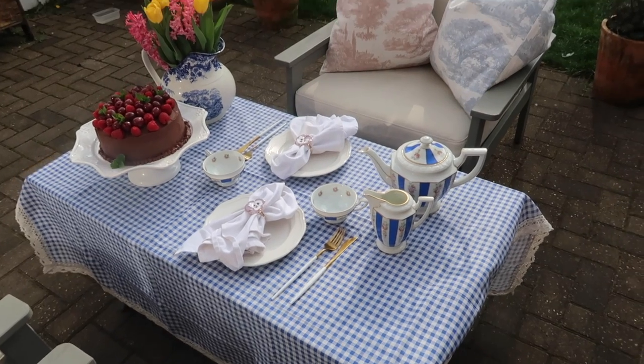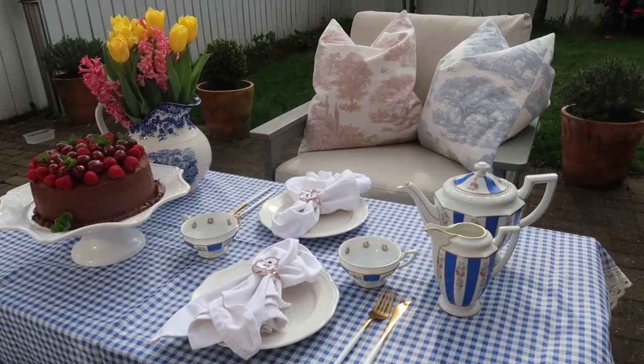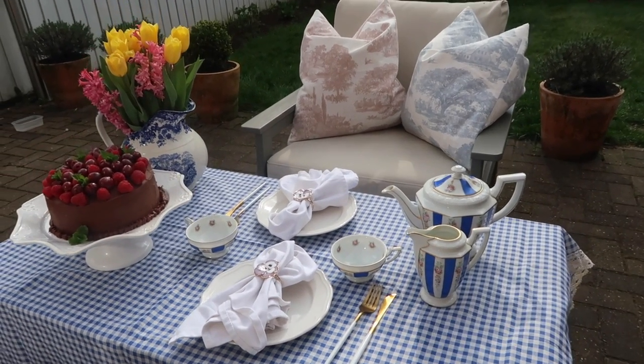And here we go — here is our little afternoon tea set up, super cute.